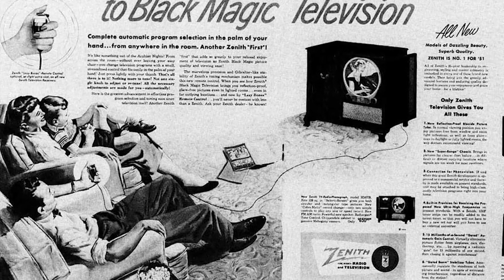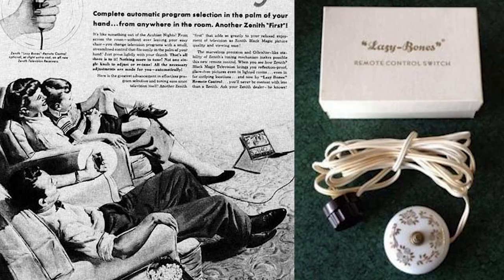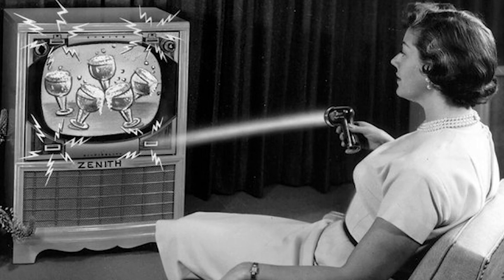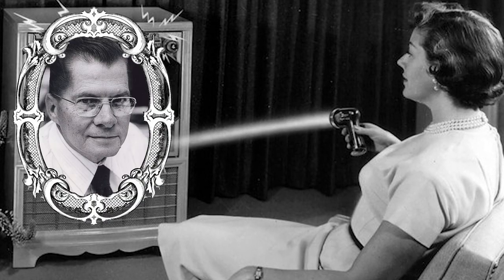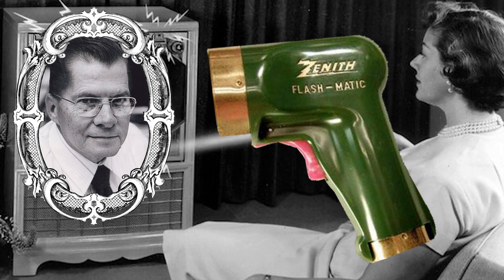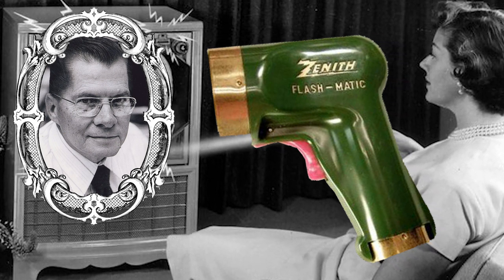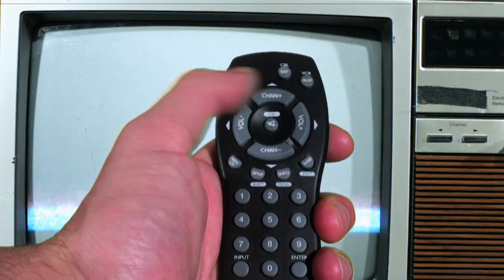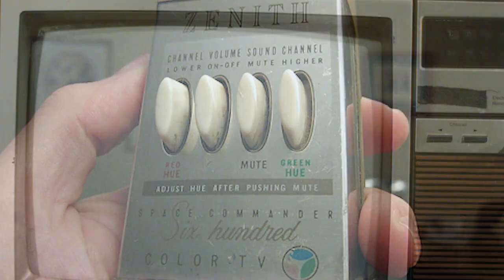Zenith Radio Corporation introduced the Lazy Bones remote control in 1950, but this device was connected by a wire. In 1955, Eugene Polly experimented with the Flashmatic, a device that used beams of light for control. Unfortunately, light from other sources affected the device's performance, and the Flashmatic fizzled.